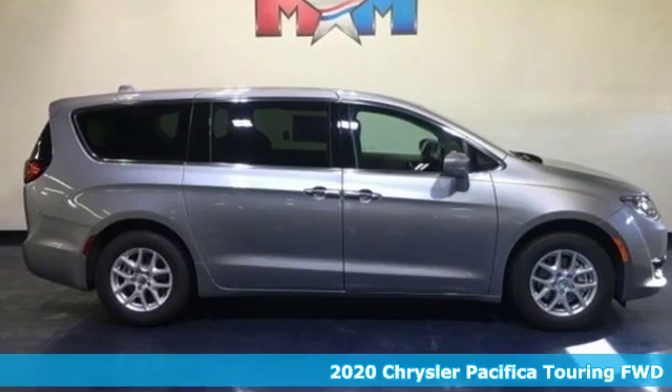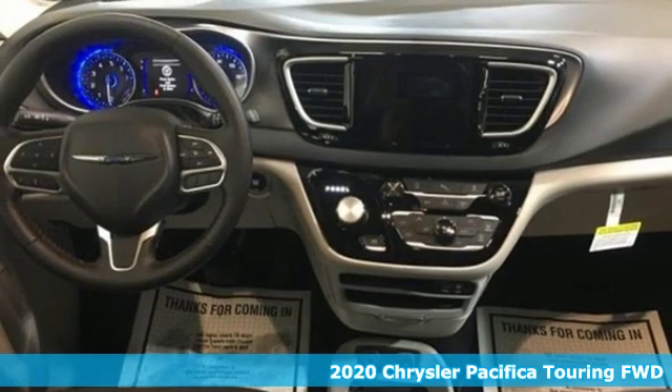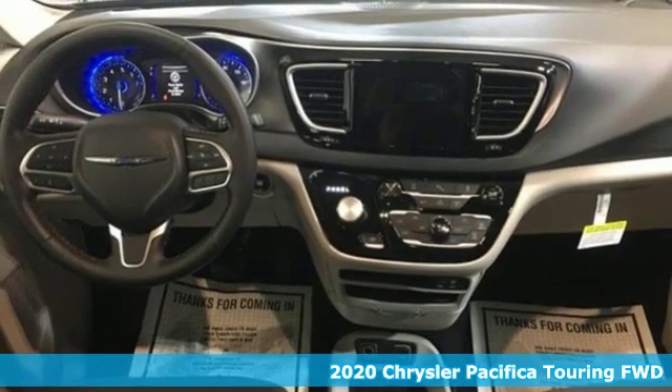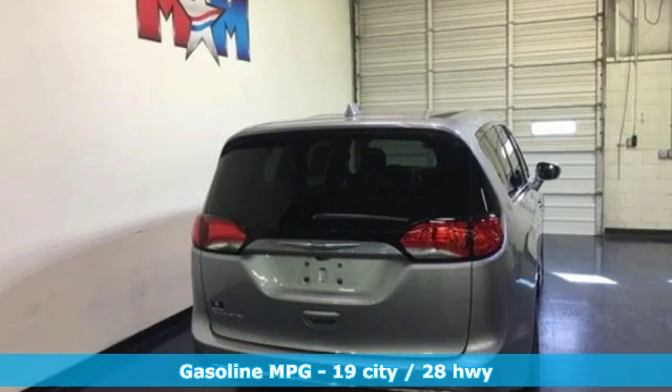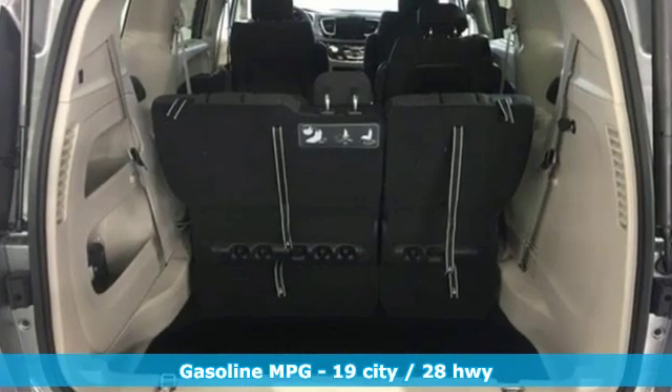Here's a new 2020 Chrysler Pacifica. No matter your purpose, the Pacifica has been carefully crafted to help you achieve more than ever before. It comes with the features you need, and better yet, want.